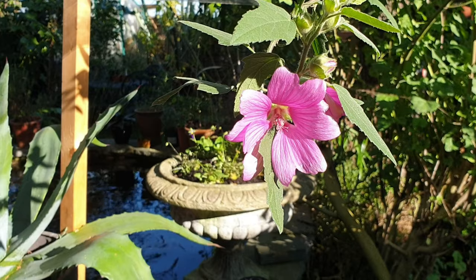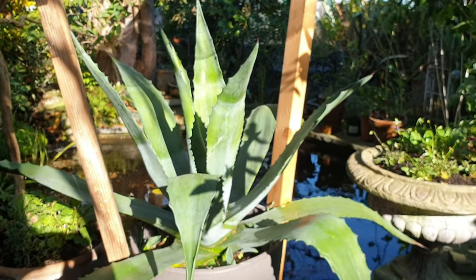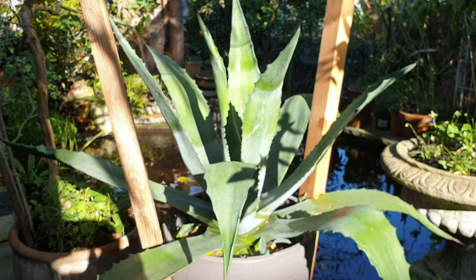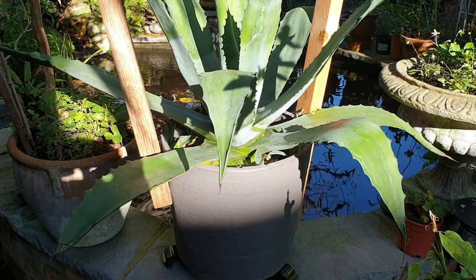Not many flowers left. This is the last one on this tree. This very large agave is definitely enjoying some sunshine.